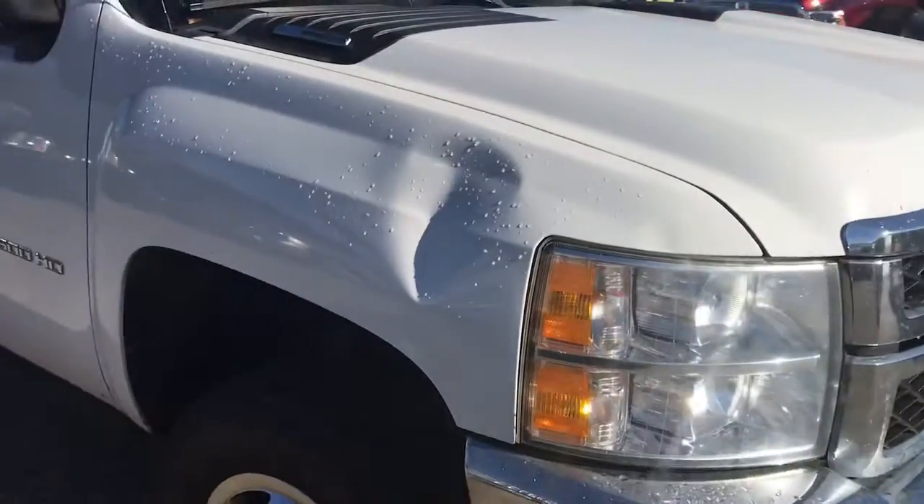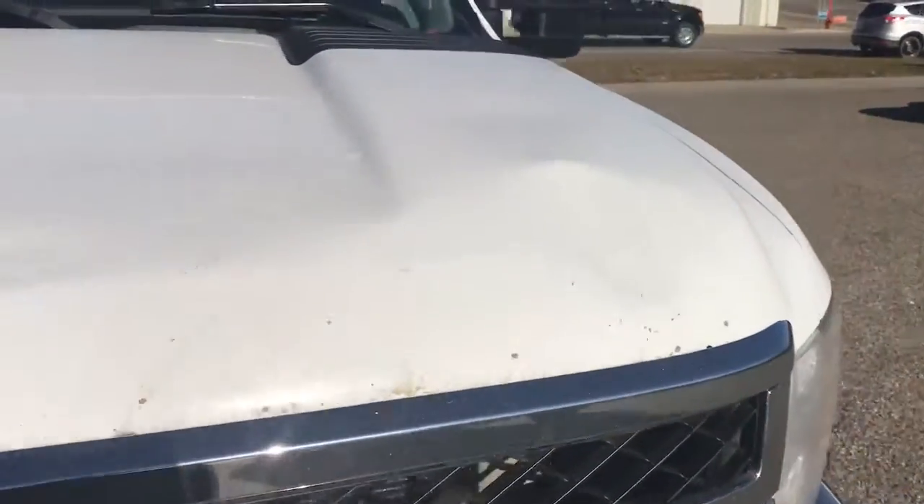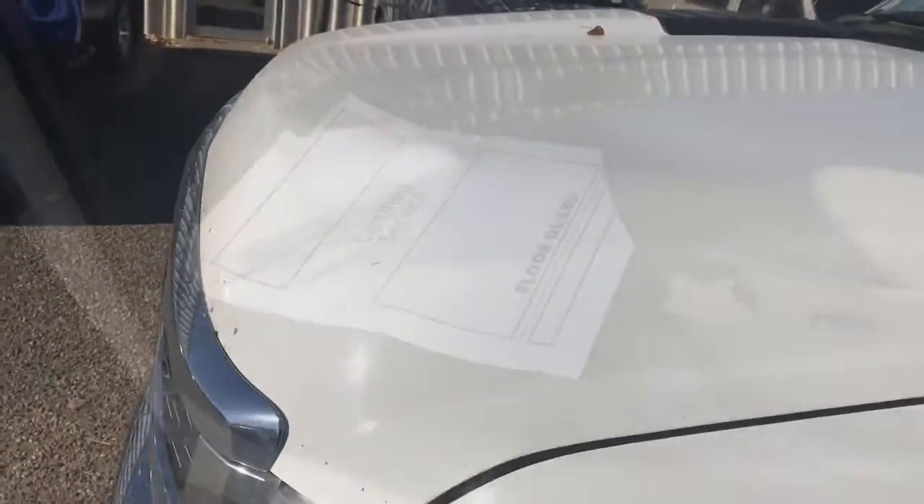You do have a dent in the fender here, as well as this dent on the hood. You've got a floor mat in there, you've got the rubber floor, and the seats are still in good shape.